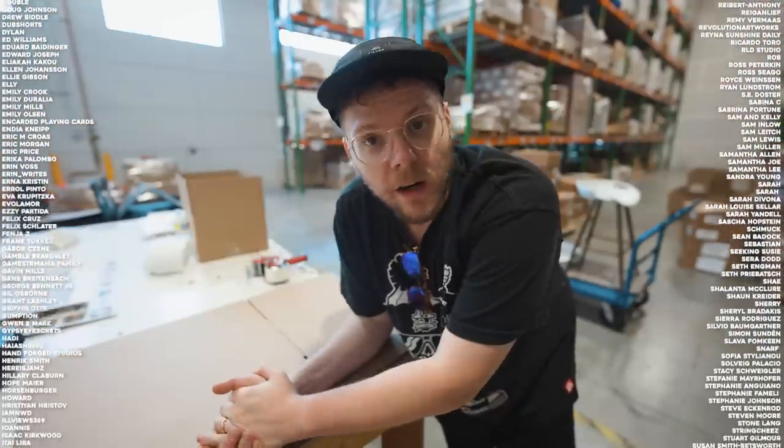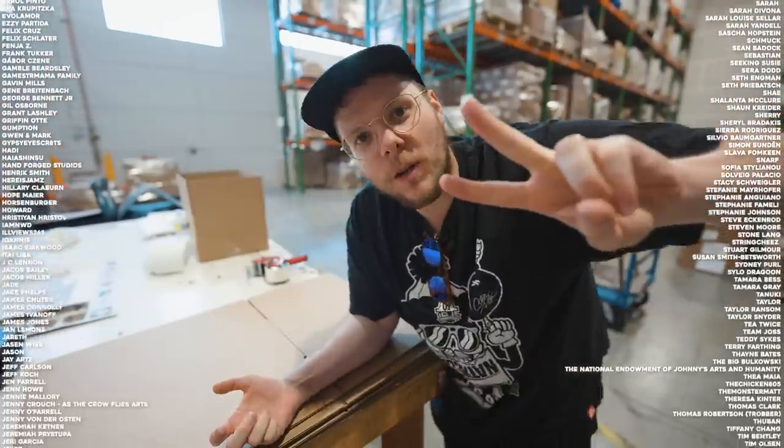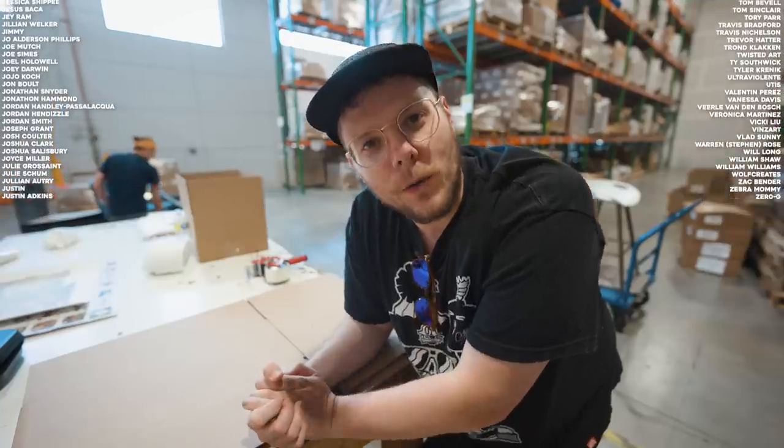And that is it — we are out of here. Thank you so much, Launch Fulfillment. You guys have been so hospitable. So happy to be done signing these prints. Let's hit the road, Jack.